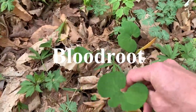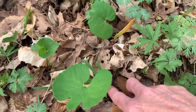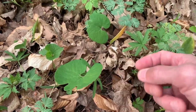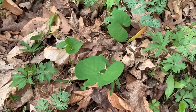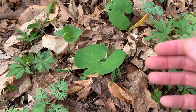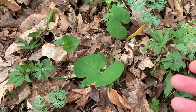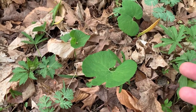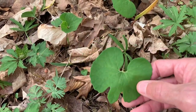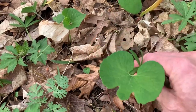Here's some blood root. Once you scrape the root, it's a bright red — blood red — that's why it's called blood root. Native Americans used it for war paint, dyes, and also for insect repellent. These have a white flower that comes up.